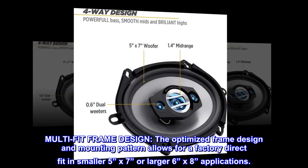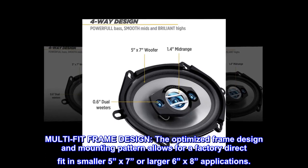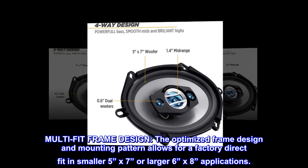Multi-fit frame design: the optimized frame design and mounting pattern allows for a factory direct fit in smaller 5x7 or larger 6x8 applications.